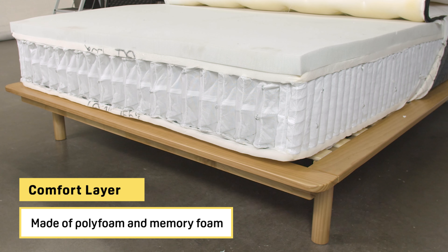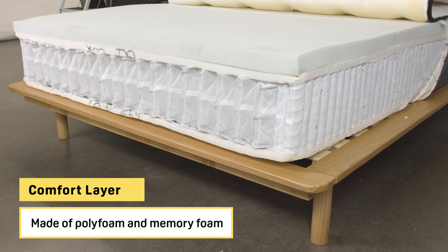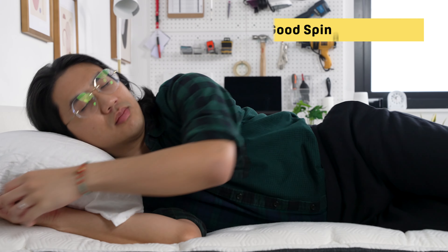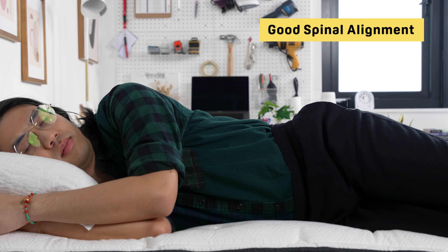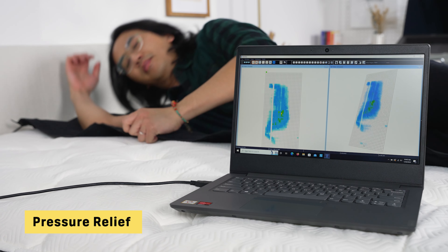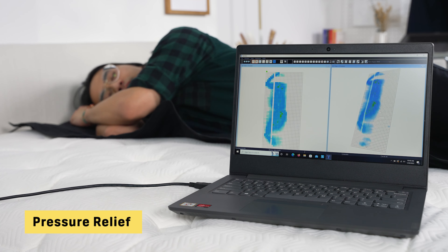Now let's look at the Bear Hybrid. It starts with a comfort layer made of multiple layers of polyfoam and memory foam that provide substantial pressure relief. In testing, the Bear was able to cradle areas like my hips and lower back while keeping my spine in healthy alignment. We often find that side and back sleepers report aches and pains around the hips and shoulders due to pressure buildup throughout the night, so if you're experiencing those issues, the Bear may be a great choice for you.